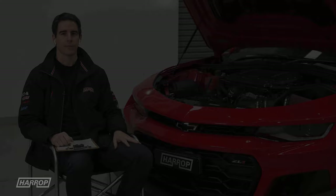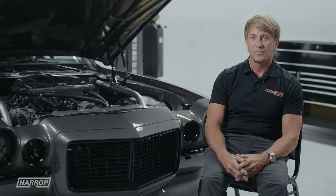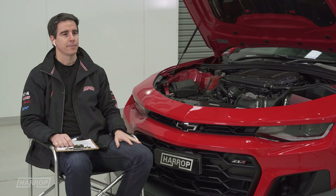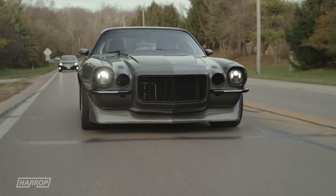We've got an exciting first for the channel with a live link with Harrop USA and good friend Dave from Forgeline Motorsports. Today we're talking about LT4s, and one of my favourite pro-touring cars is Dave's Effin Camaro.